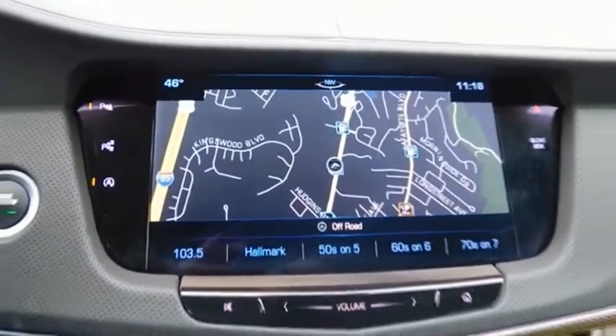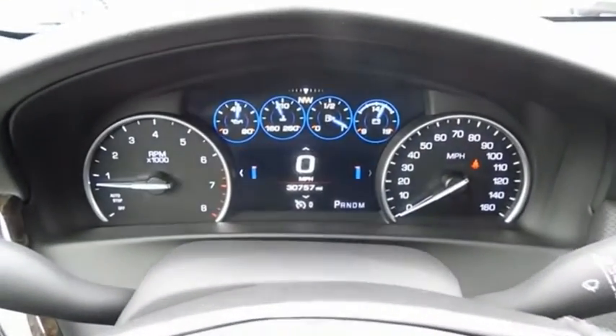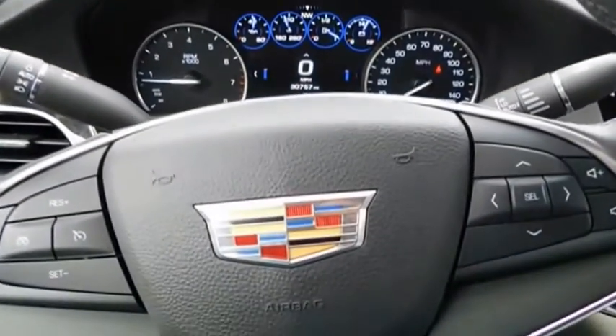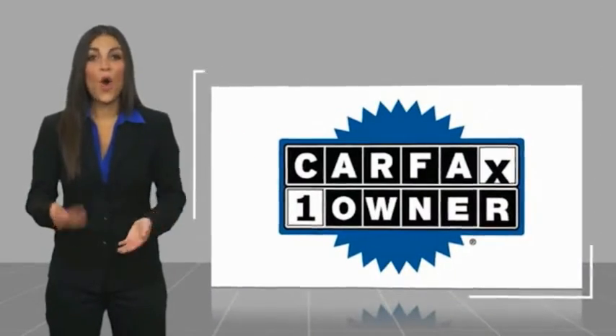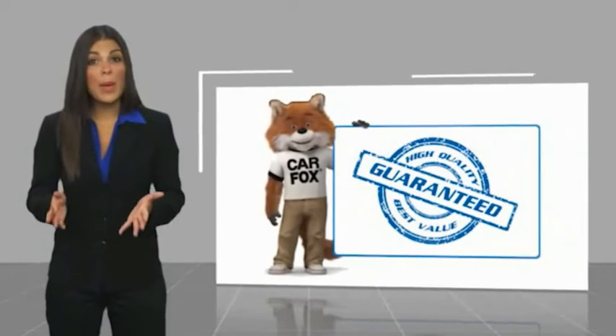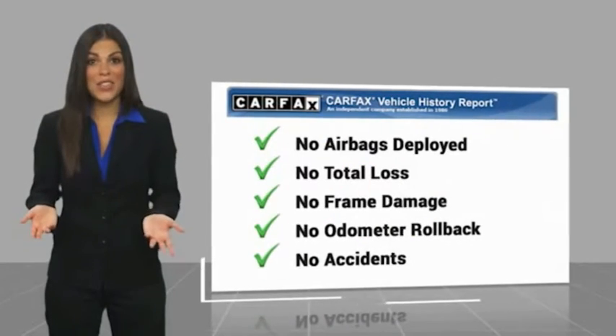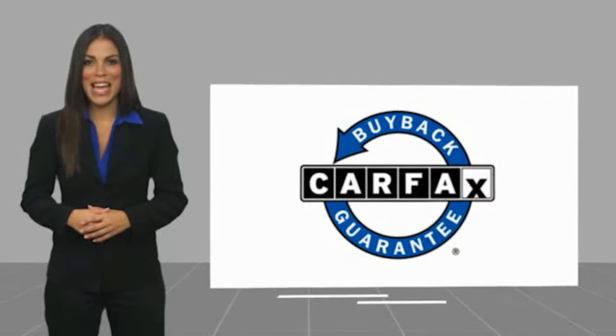Searching for a dependable vehicle that looks great too? You found it, so stop in today. This is a one-owner vehicle with a Carfax Vehicle History Report. Be sure to find a complimentary copy of this report online or contact the dealership. This vehicle qualifies for the Carfax Buy Back Guarantee.